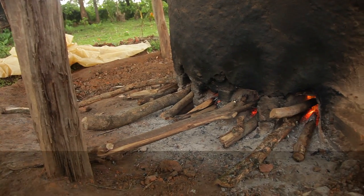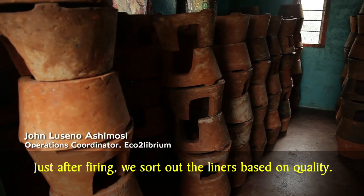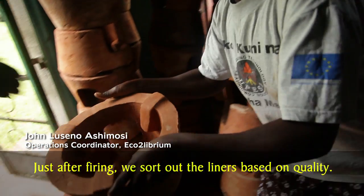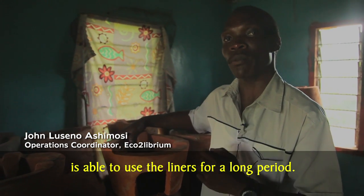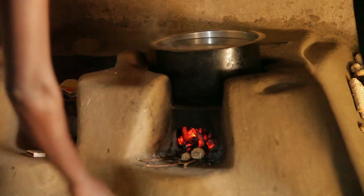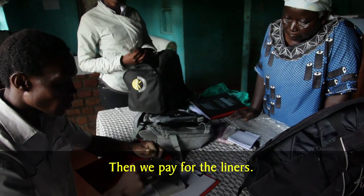The clay liner is then fired in a kiln. Just after firing, we sort out the liners based on quality. We want to make sure that the end user is able to use the liners for a longer period. Then we pay for the liner.